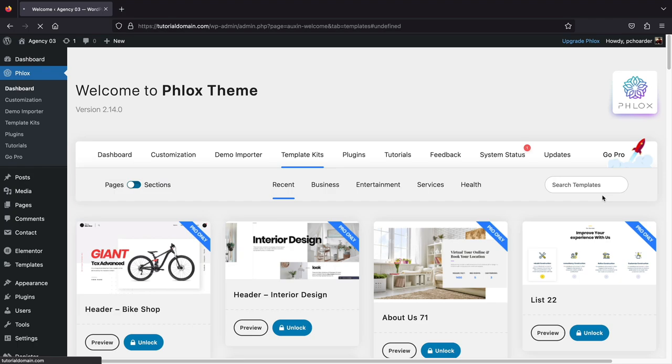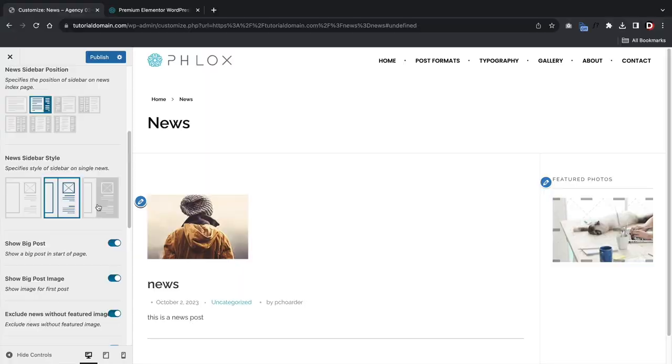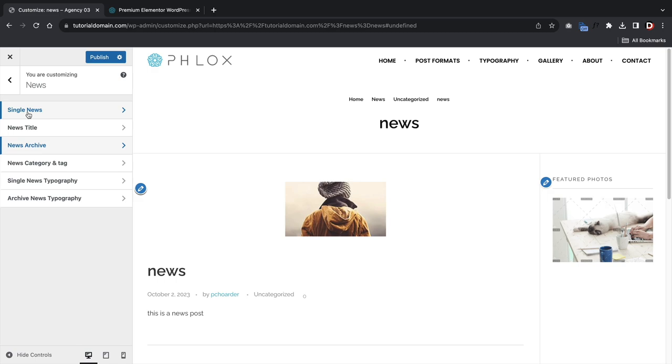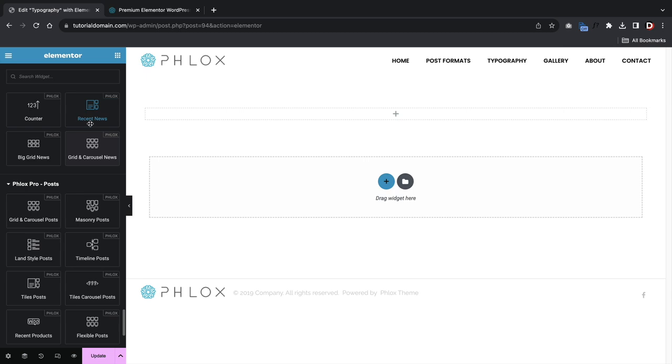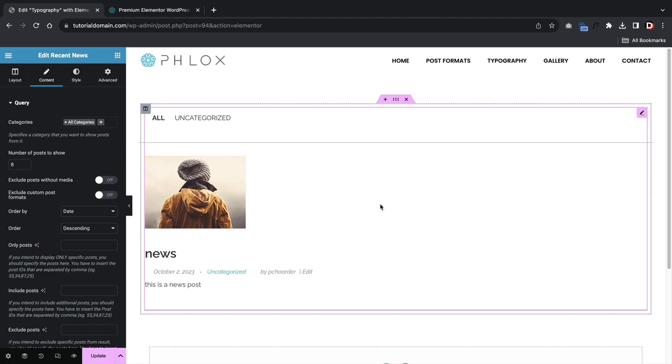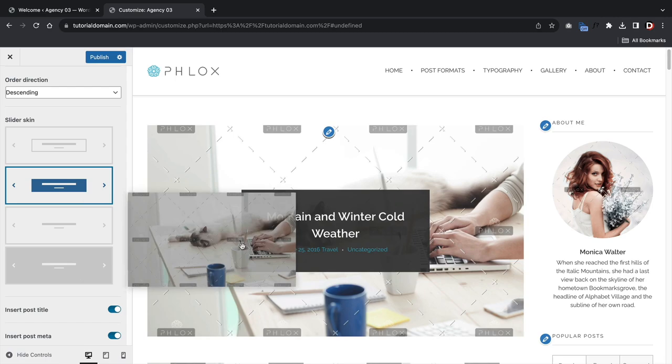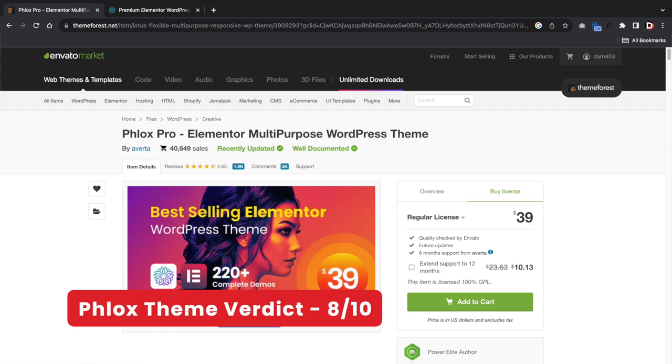Unfortunately, the pro version of Phlox doesn't really offer anything for the blog. It gives you a new custom post type called 'news,' but it's something you could probably get with a free plugin. Once you use the news module there is no way to customize the featured image, which doesn't make much sense. The free version of this WordPress theme is incredible and there's a lot you can do with it. However, I don't think upgrading to pro makes much sense for blogging. I would give this theme a solid 8 out of 10.